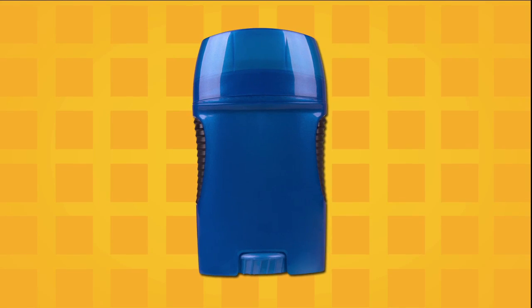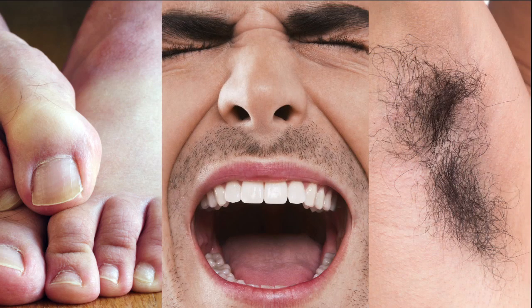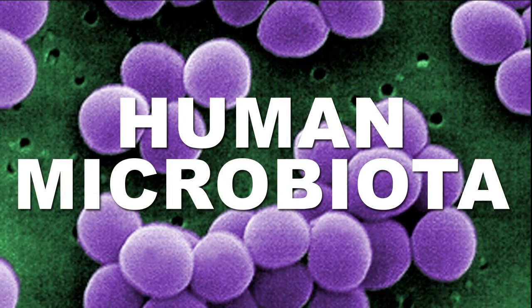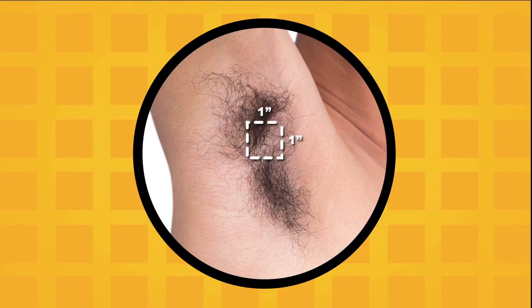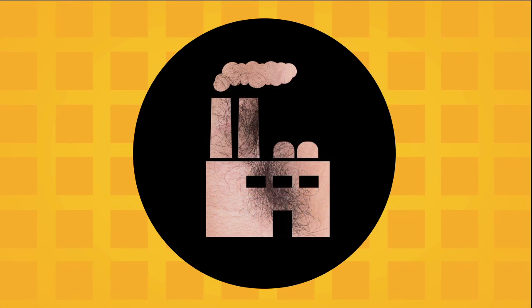Before we get into solutions, let's talk problems. Whether it be stinky feet, bad breath, or rank underarms, the culprit is always the human microbiota — the collective group of microorganisms that lives on or in the human body. In your underarms, you're dealing with up to one million bacteria per square inch, pretty much making them odor factories.